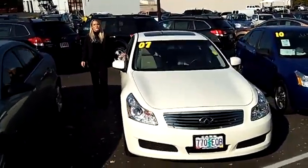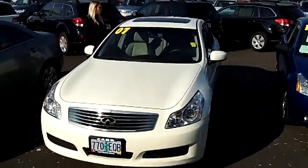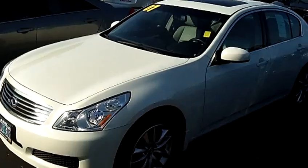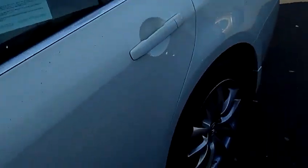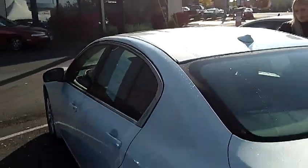Hi, this is Lacey coming to you live from Car Subaru in Beaverton. Thanks for clicking on that link and checking out the virtual tour of the 2007 Infiniti G35X. The stock number for this car is S100708A. This is a V6 3.5 liter automatic with all wheel drive.